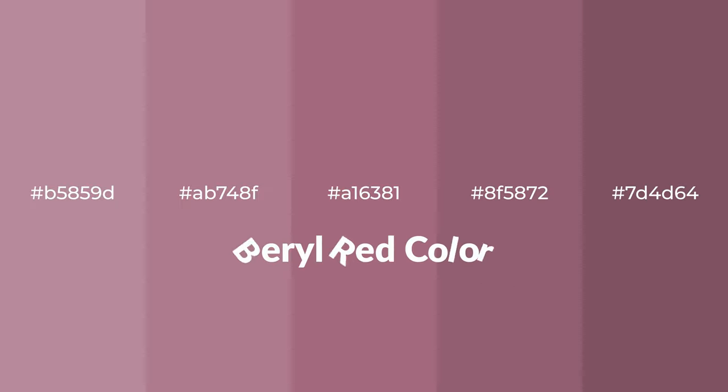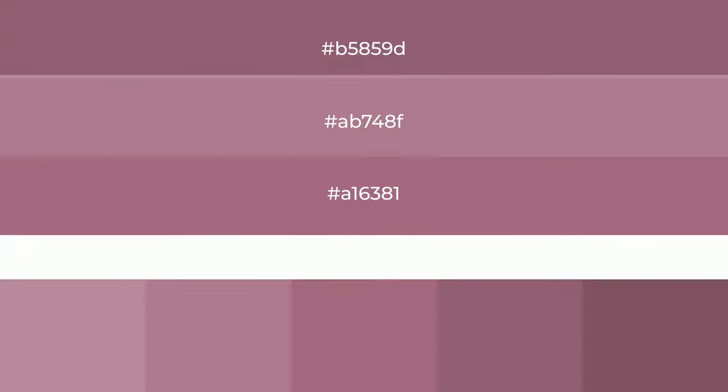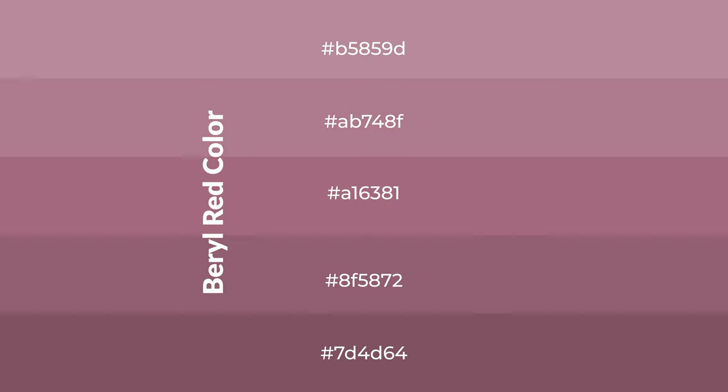Warm shades of barrel red — a color with a red hue for your next project. To generate tints of a color, we add white to the color. Tints create light and exquisite emotions.